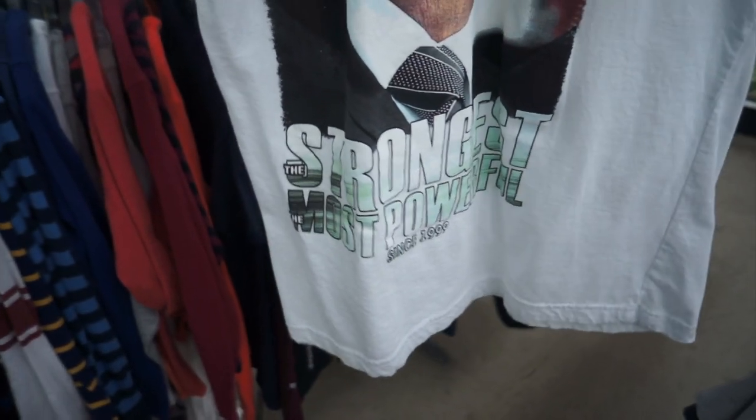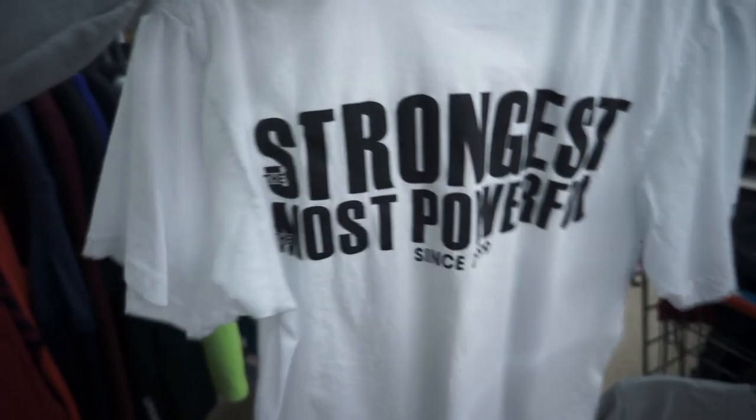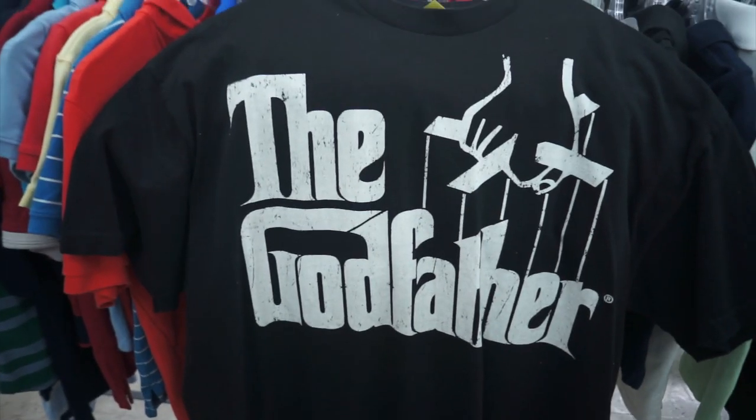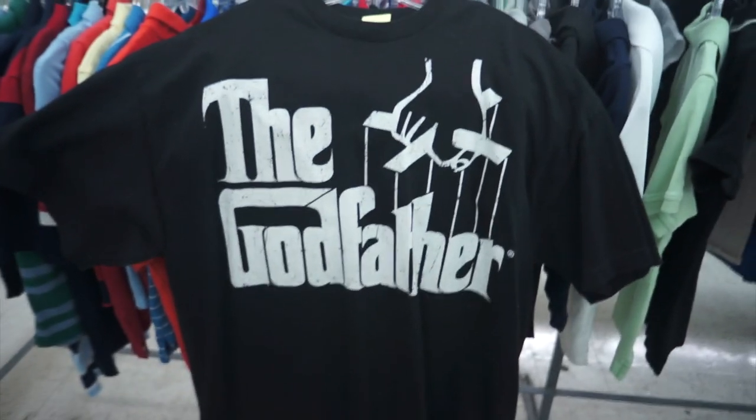Here's this Pit Bull tee — 'The Strongest and Most Powerful Since 1999' on the front. That one's a size small for $3.99, and on the back it says 'Strongest, Most Powerful Since 1999.' Found this Godfather tee — it's not old or anything, it's from 2008, size 2X, they want $4 for it. I just really like the big graphic on the front.